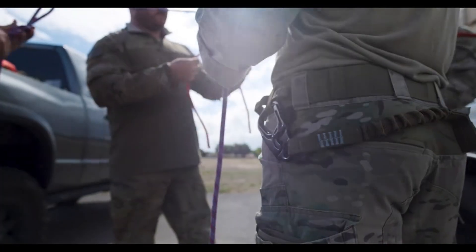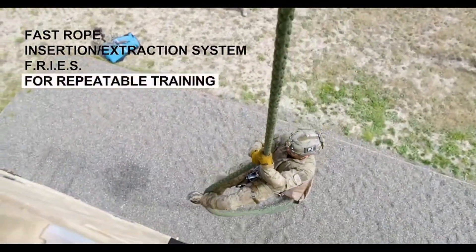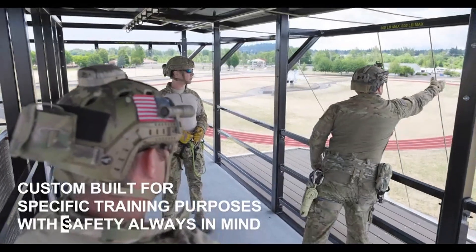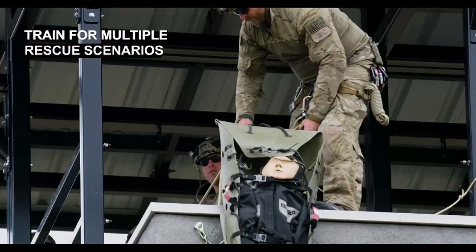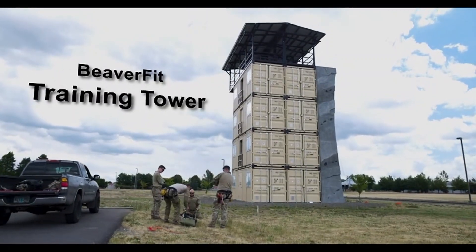The training tower is a highly functional and adaptable piece of equipment that serves a variety of purposes. It is perfect for training in confined spaces with obstacles, enhancing rock climbing skills, and simulating landings without the use of a parachute, providing a realistic training environment.